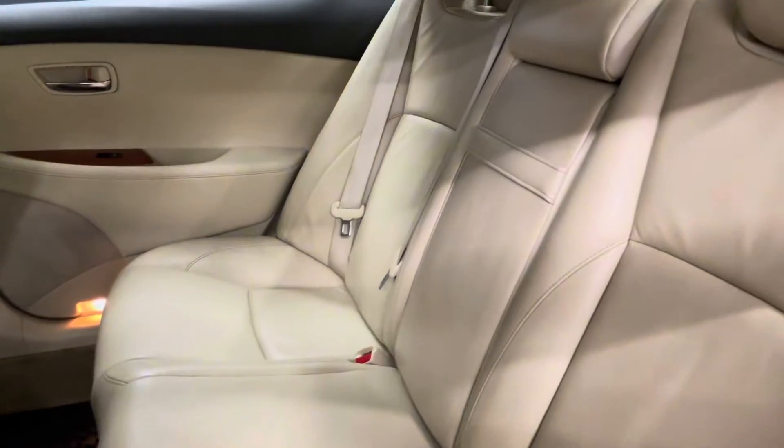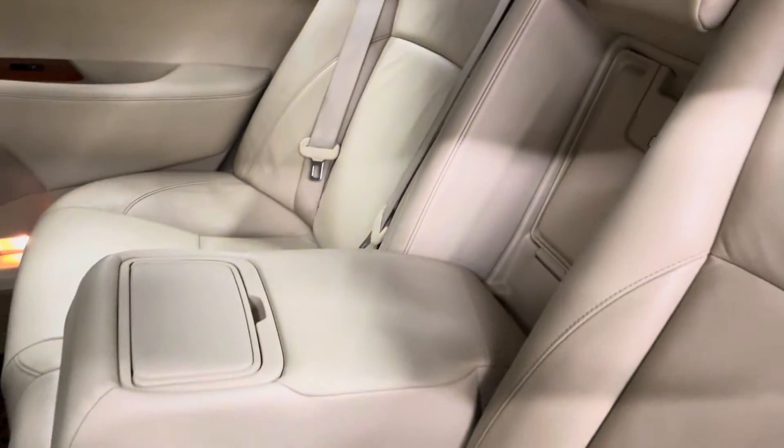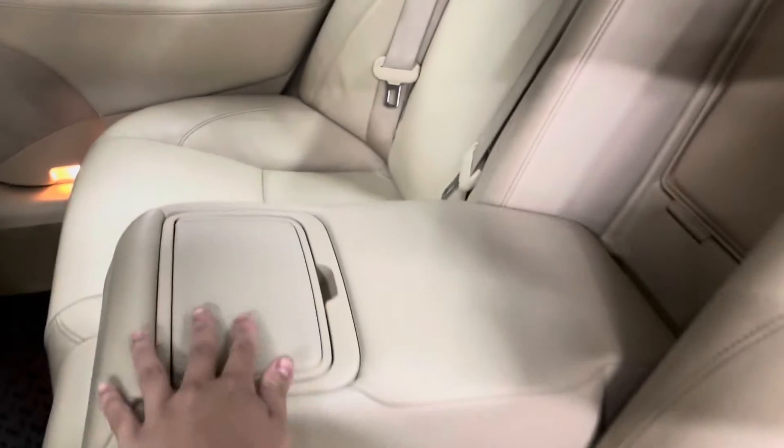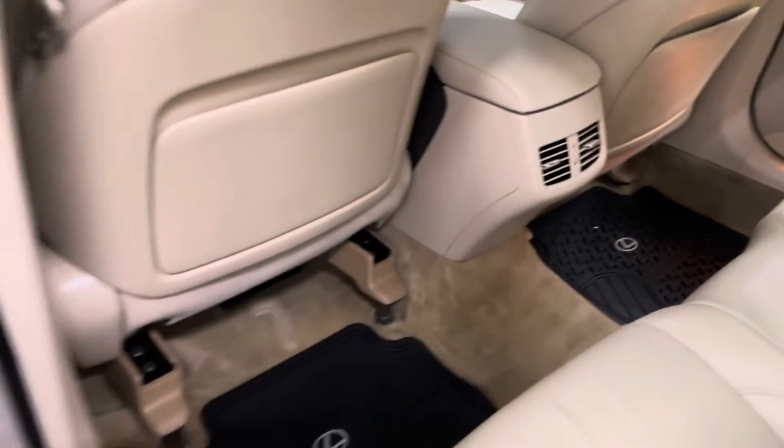In the back we have your rear center console cup holders. You also have your front seat back pockets.